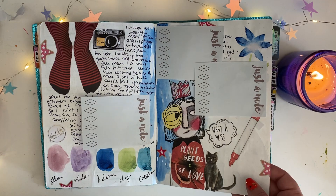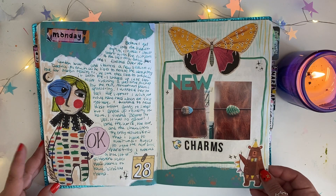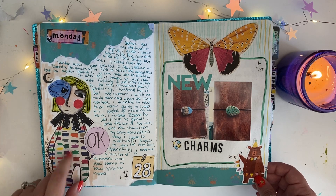Every so often I'll get a spread that I really, really like. This was a good one too. I made the body out of a page from a Flow magazine.